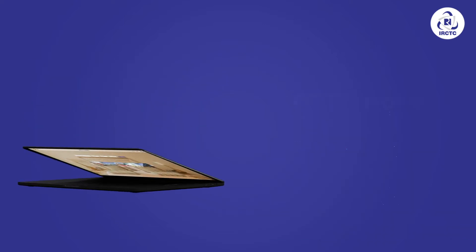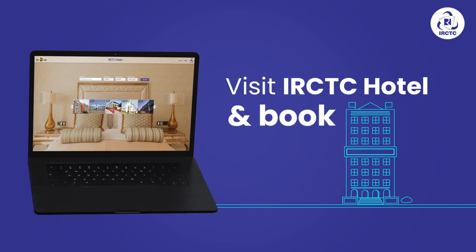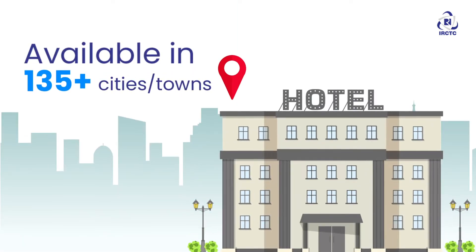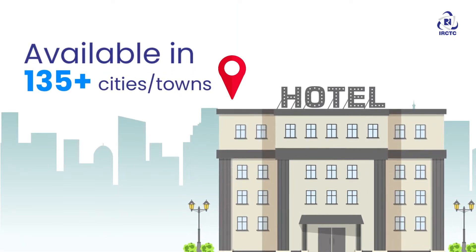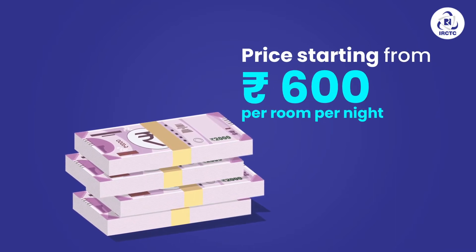Just click on IRCTC Hotels and book a room of your choice, bina kisi fikr ke. Whether you are traveling to Indore or Itanagar, you can book a hotel room for as low as Rs. 600 on IRCTC Hotels.